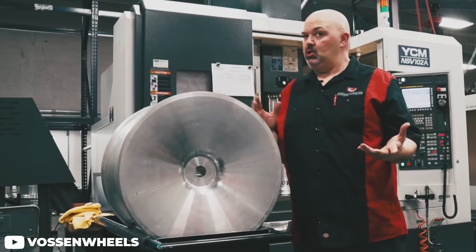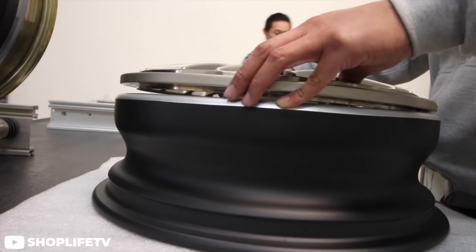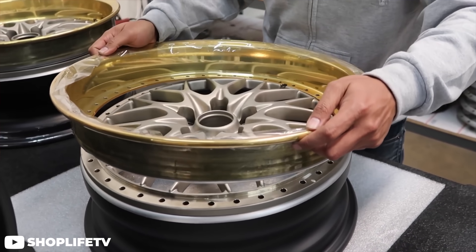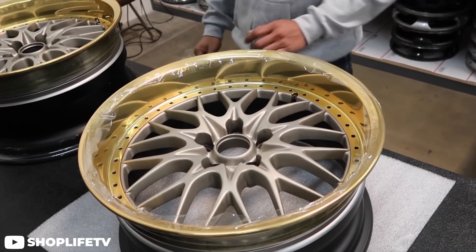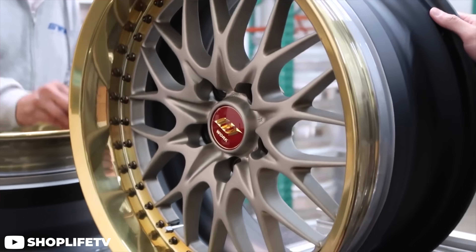Next up would be monoblock forged wheels — typically the lightest option, but also the most expensive. These usually start as a forged blank that is stamped and then cut by a CNC machine, or cut straight to final shape by CNC. Lastly, there are multi-piece wheels, another type of forged wheel. Even though the faces are still forged, they aren't typically the lightest — the addition of hardware and usually larger sizing means the weight starts to add up. Depending on the design and process used, it's clear to see why wheel weights vary all over the place.